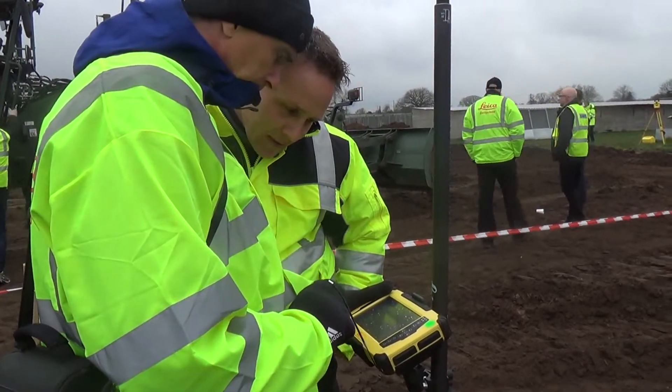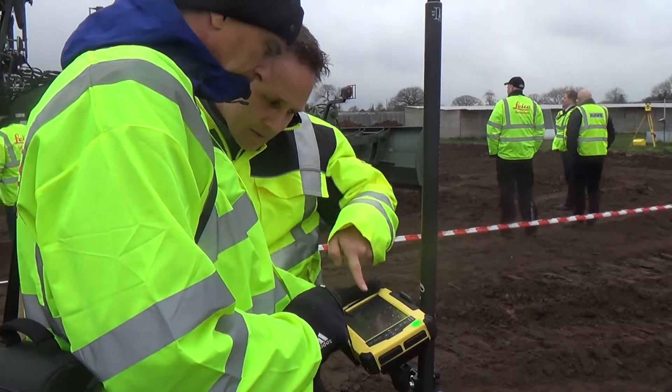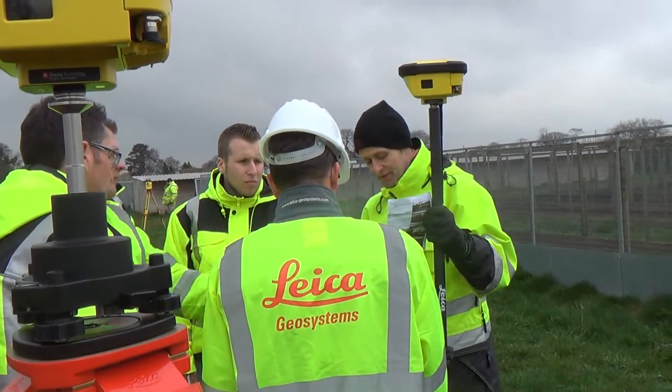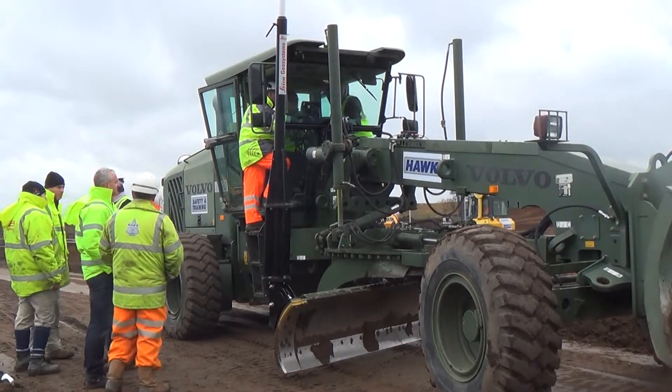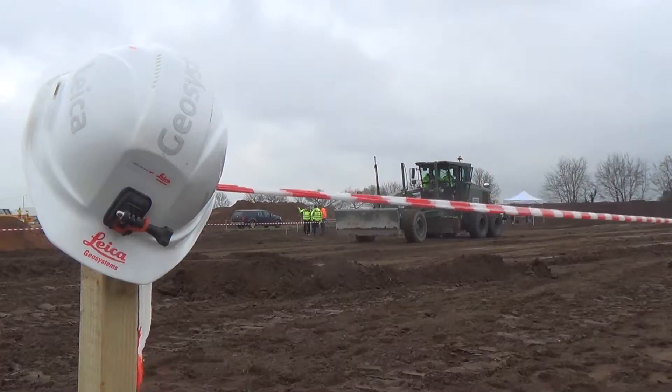It gave delegates a greater understanding of the ICOM product range and the benefits this can bring to construction projects, including increased productivity, enhanced efficiency, and greater on-site safety.